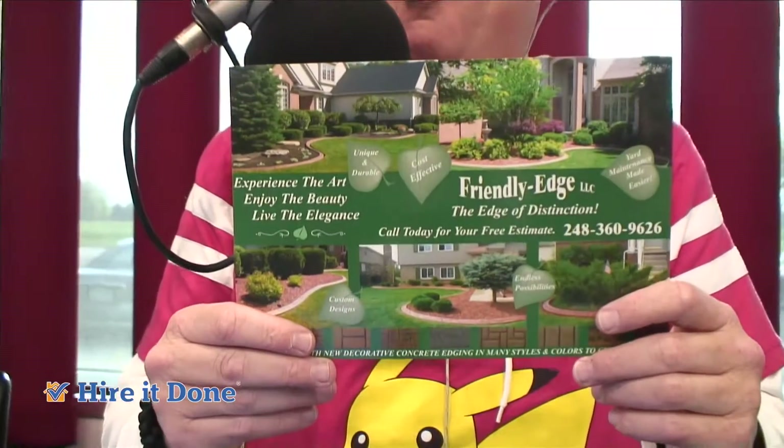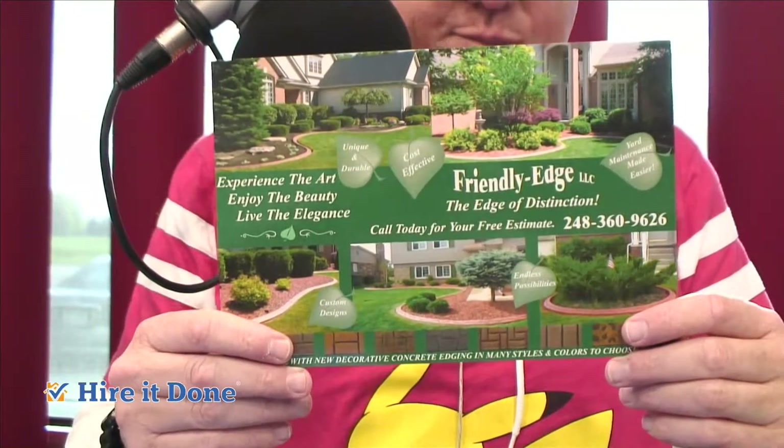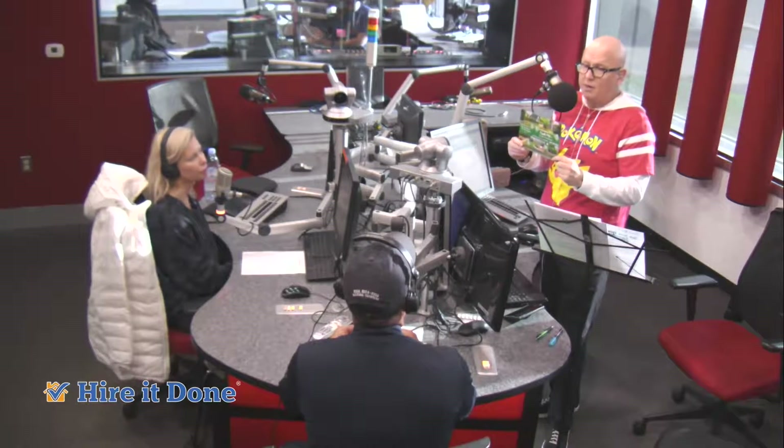Everyone should go on FriendlyEdge.com because you have a nice gallery where you can see exactly what it looks like in various homes — different styles, different colors. It is pretty cool. It's a great idea.